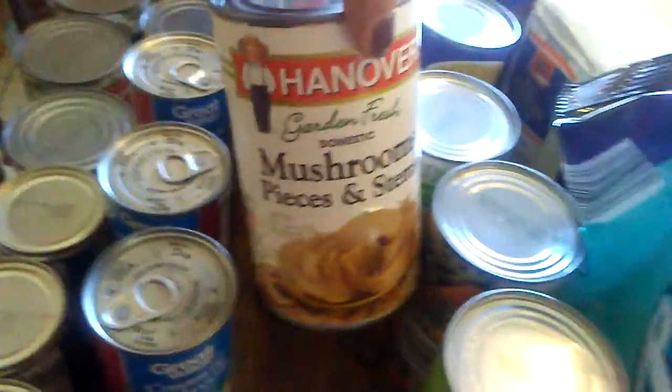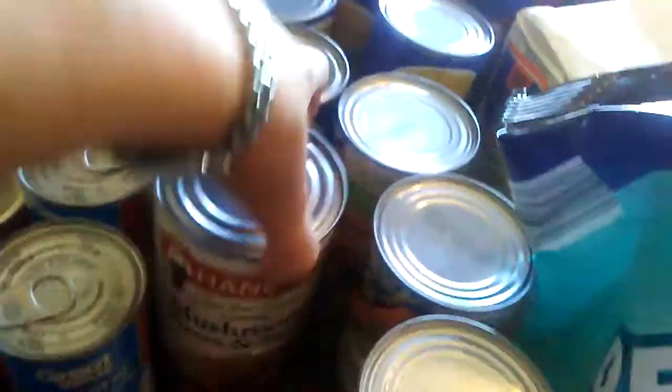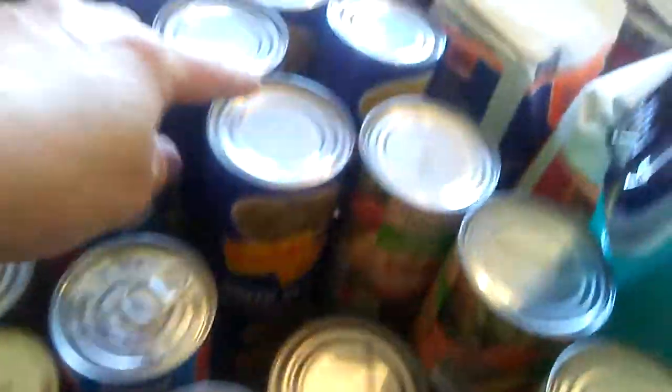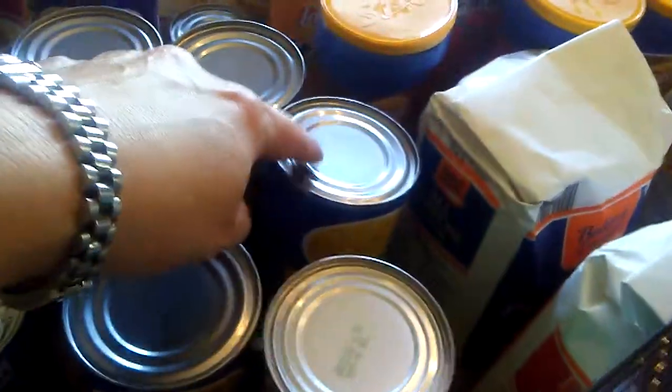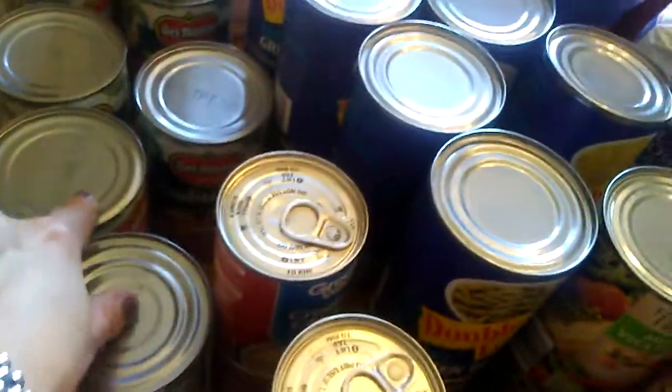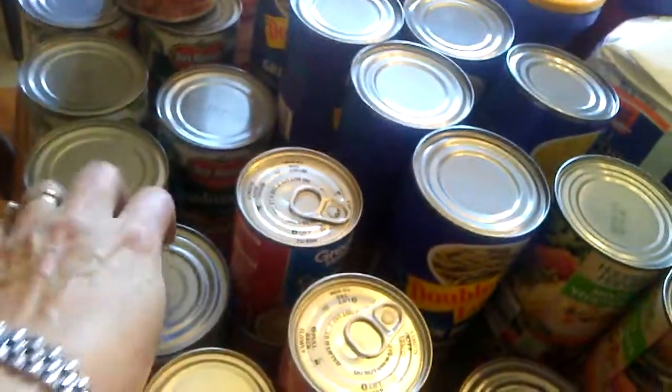More mixed vegetables. A big can of mushrooms — it was cheaper to buy it this way and I can split it up and freeze it. Four cans of cream of mushroom, four cans of cream of chicken, eight cans of green beans, eight cans of corn. I think I got eight cans of the spaghetti sauce — it's cheapest at Walmart.